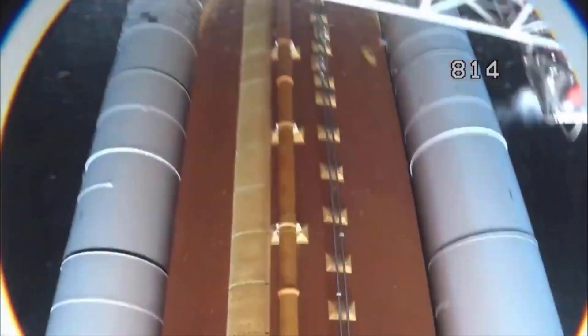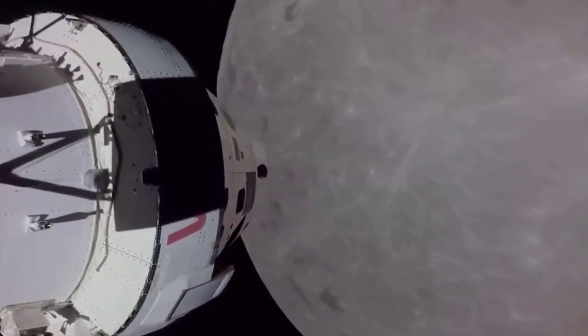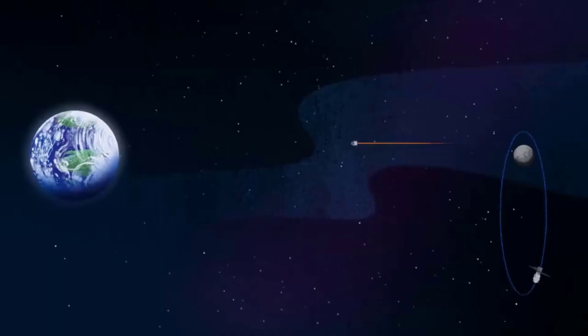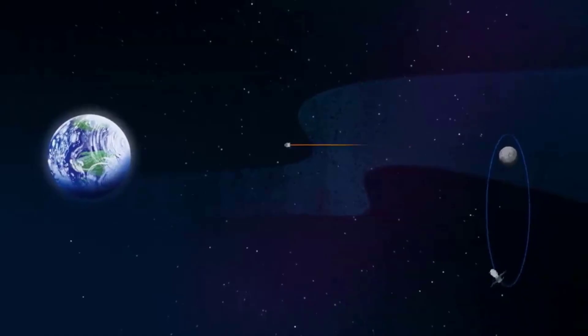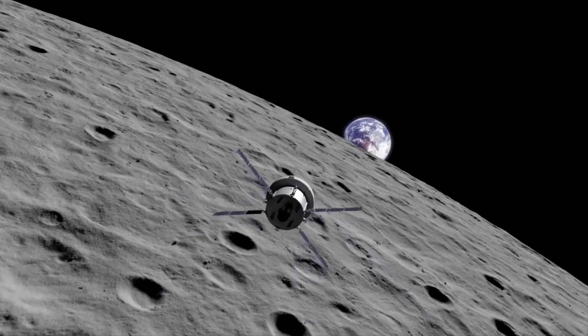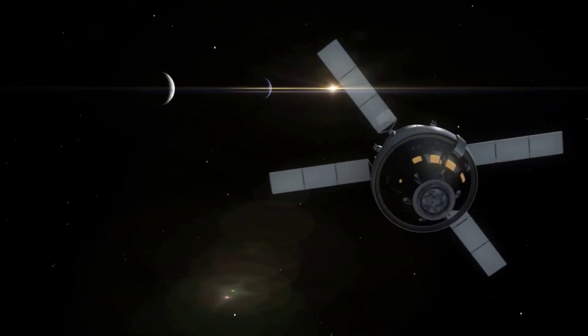NASA's Artemis 1 Orion spacecraft leaves the moon's orbit to head home. Orion has had a successful and nominal 1 minute and 45 second distant retrograde orbit departure burn. The spacecraft's solar panels could be seen gently rocking back and forth on NASA television's live broadcast as a tiny Earth glowed in the background.